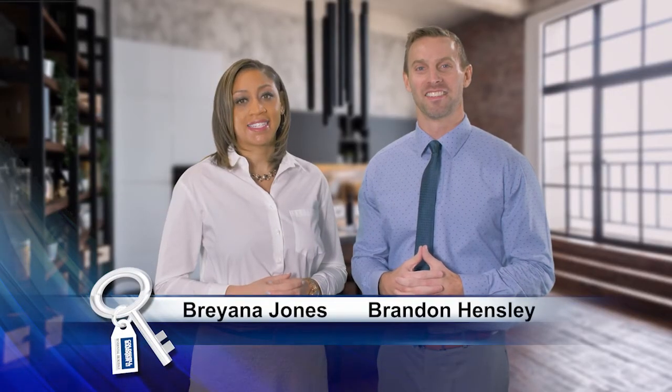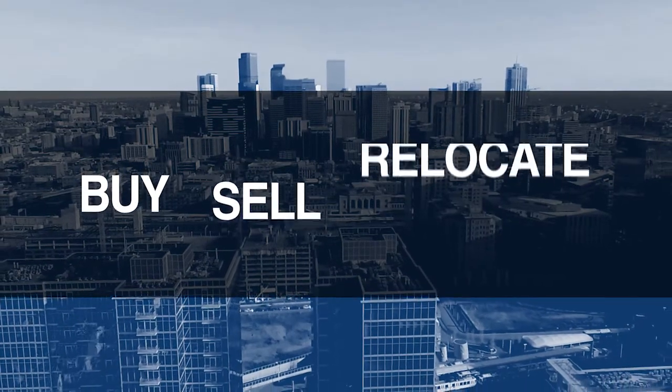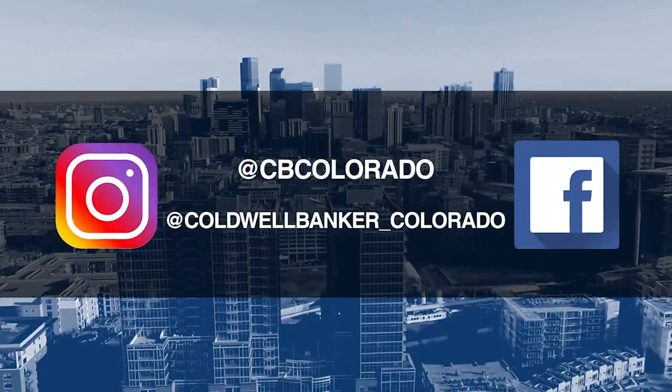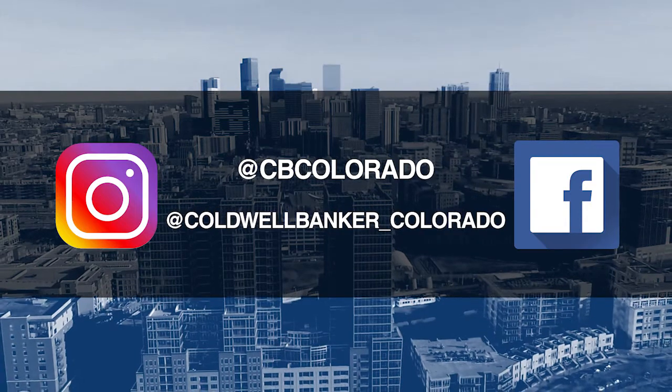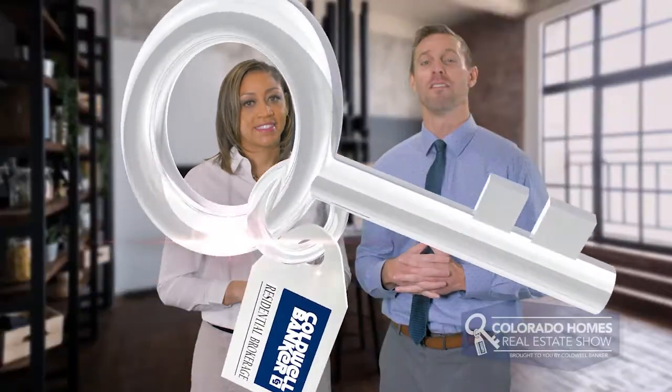Good morning. It's February 2nd. Today, we are coming to you from another beautiful Colorado home. Don't forget to set your DVR and tune in every Sunday morning at 10 a.m. for the latest in real estate news, tips, and great Colorado properties for sale. If you have questions or need more information when it's time to buy, sell, or relocate, send us an email to questions@coloradohomes.com or follow us on Facebook and Instagram at CB Colorado and at Coldwell Banker underscore Colorado. Now, let's get to the show and check out some amazing Colorado properties for sale.